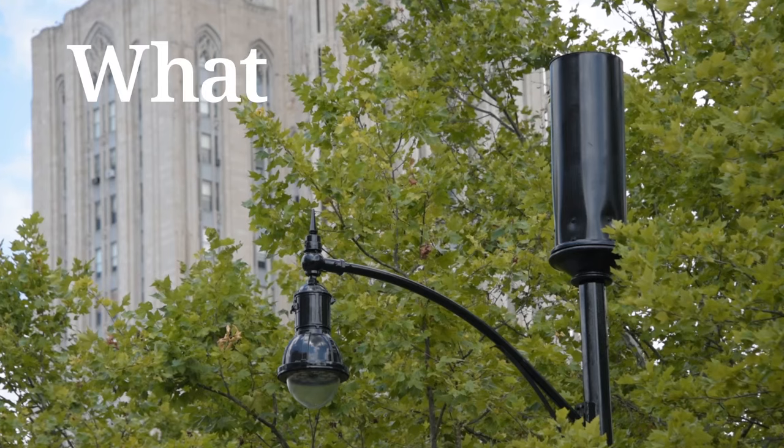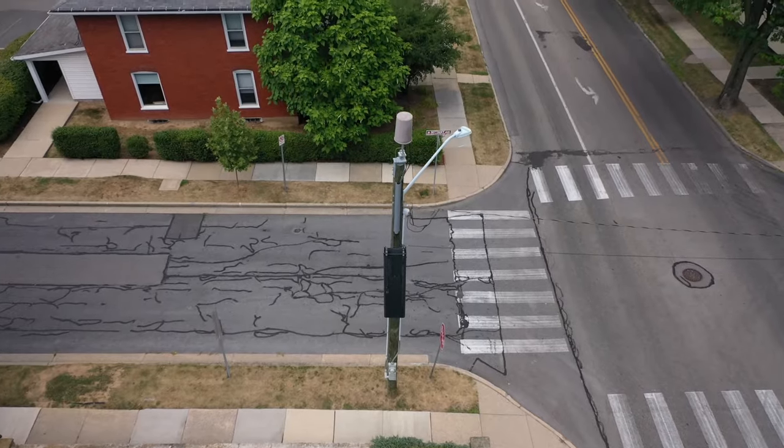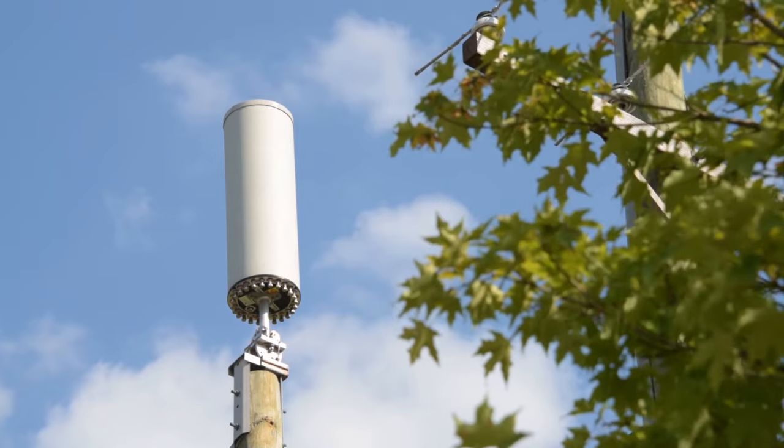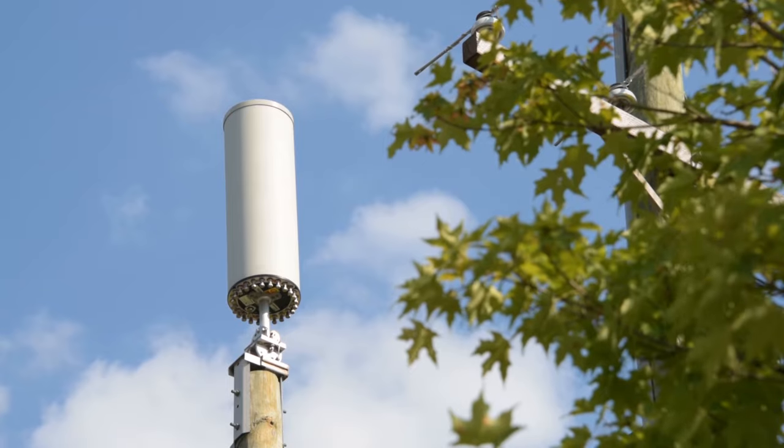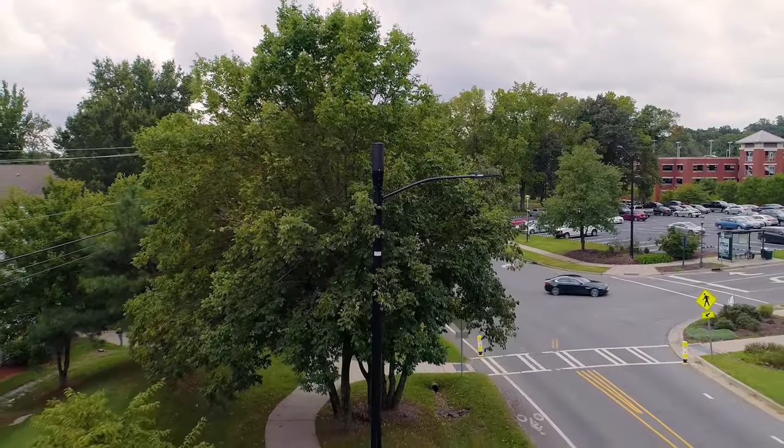Understandably, many ask: what are small cells? Like their name implies, small cells are small. They use low-power antennas, sometimes called nodes, that are often attached to existing structures like streetlights and utility poles.